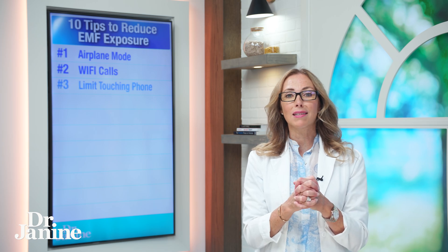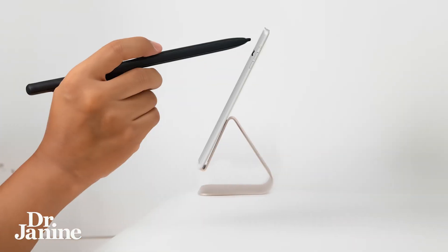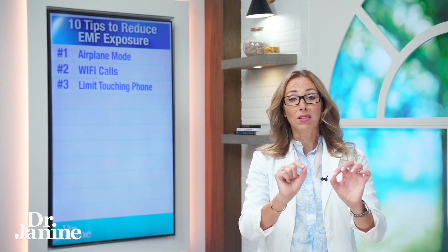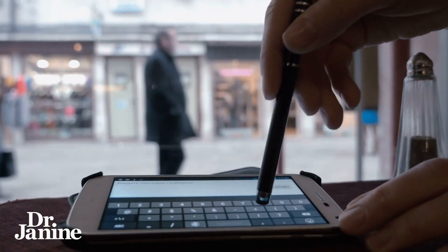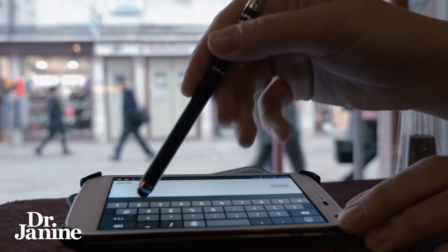Number three on my list: limit touching your phone. You can actually use a stand and a stylus, and by doing that you have distance between yourself and your phone. By using that little stylus you can click away without having to actually hold your phone, decreasing your EMF exposure.